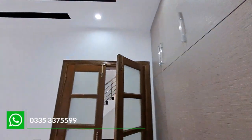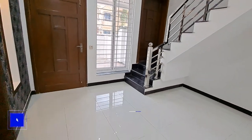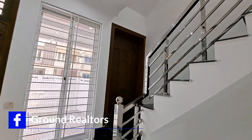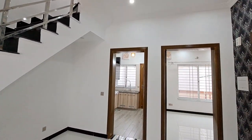There is tile work and mirror work on the left side. This is the main TV lounge. You can see the white color finish here, along with ventilation.